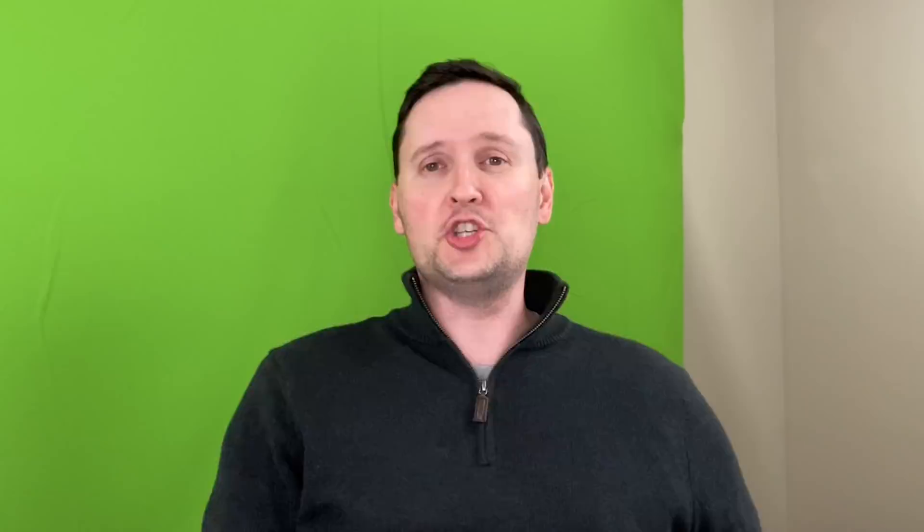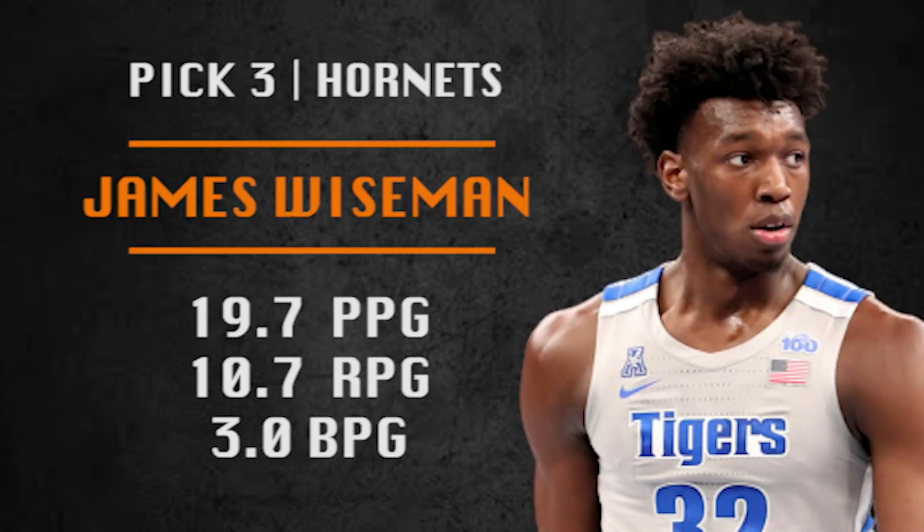Pick number three is going to be made by the Charlotte Hornets. They're going with James Wiseman from the University of Memphis. Dude is huge — 7'1", 7'6" wingspan. He is a pick-and-roll finisher; being a rim runner is his strength right now. I'd like to see him stretch the floor a little bit and be a better defender. He does have a lot of talent and is going to play huge minutes for Charlotte, grow with their young guys. With all those minutes, he has rookie of the year potential.